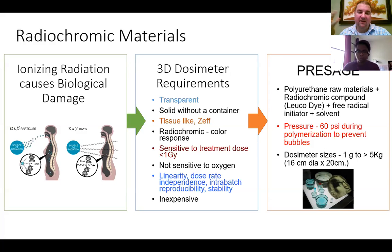For a 3D dosimeter, we'd like it to be transparent — light should be able to pass through it completely. It should be solid without a container, and should be tissue-like, with an effective Z close to carbon, water, and glucose. It should be radiochromic, meaning there should be a color response. It should be sensitive to the range of treatment doses up to about one gray, shouldn't be sensitive to oxygen, should be linear independent of dose rate, and reproducible batch to batch.